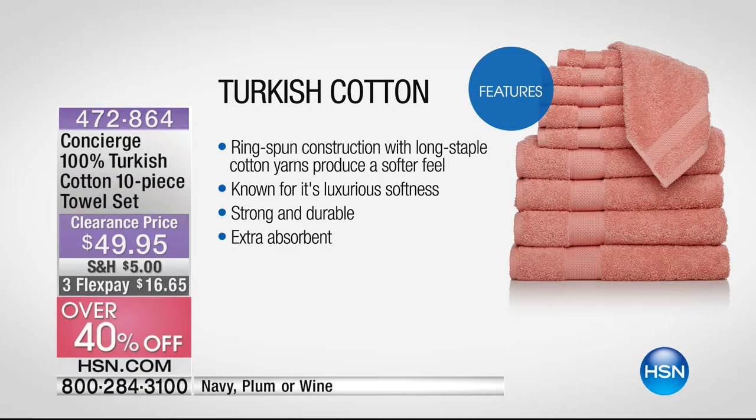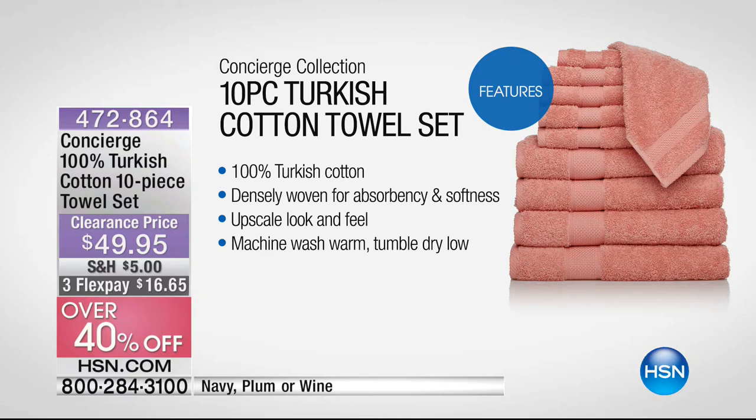I know the buzzword in clothing is Egyptian cotton, but here's why Turkish cotton is superior for towels. First of all, it's ring spun construction, long staple — that's all about absorbency and beautiful feel. Known for its luxurious softness. You can do your search engine and look up Turkish cotton bath towels and see what you pay for just a pair. Strong and durable, extra absorbent. Also colour fast — that's another thing I want to really stress to you. This is 100% Turkish cotton, densely woven for absorbency and softness.